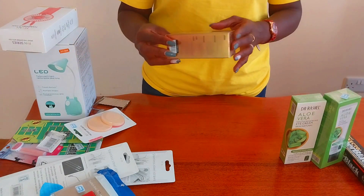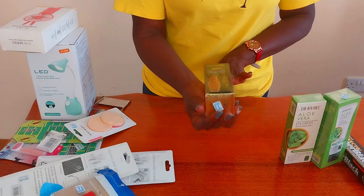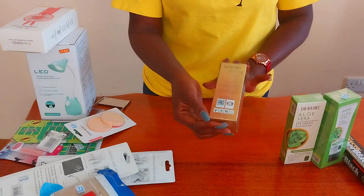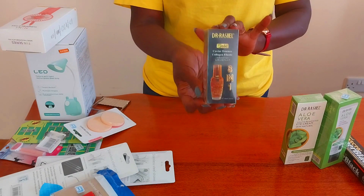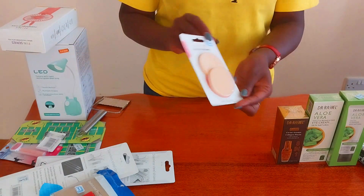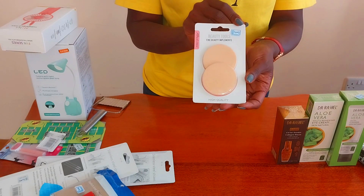The next facial product I bought was this collagen elastic product, again by Dr. Rachelle. It's an eight-in-one and very affordable — I think it was going for about 400 to 500 Kenya shillings. For myself, I also bought these facial sponges to apply my products.